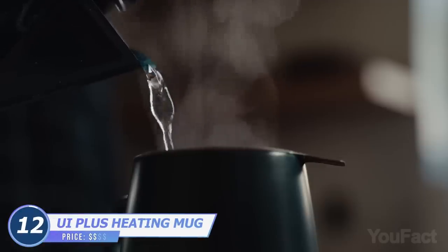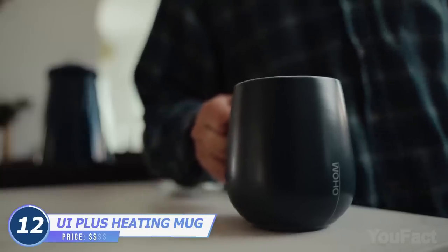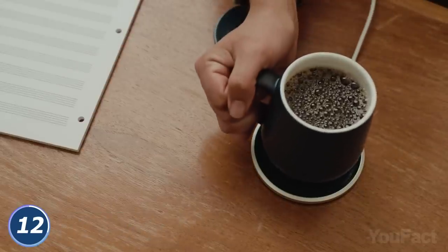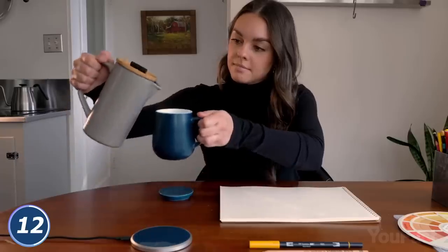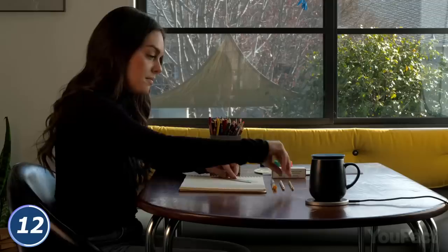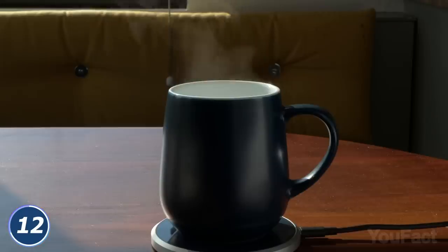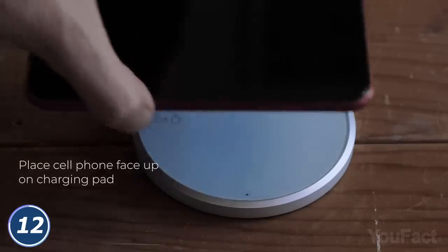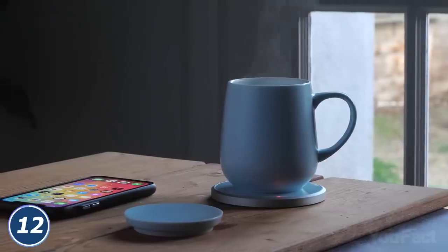Now your tea will always be warm, even if you're distracted by important matters and forget to drink it on time. This smart UI Plus self-heating mug will keep its contents hot for hours. Pour the beverage into the mug, cover it with the lid, and place it on the plate — that's the secret to your always-hot coffee. Your phone needs to be juiced up? No problem. Replace the mug with your device. Voila! Now both of you are full of energy.